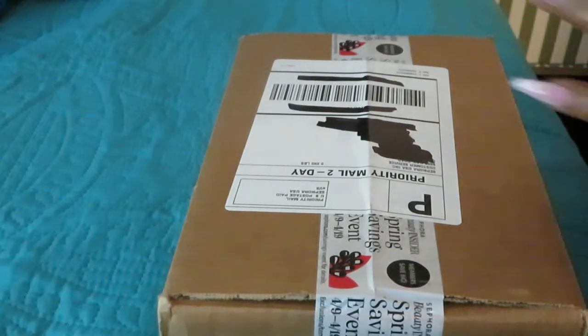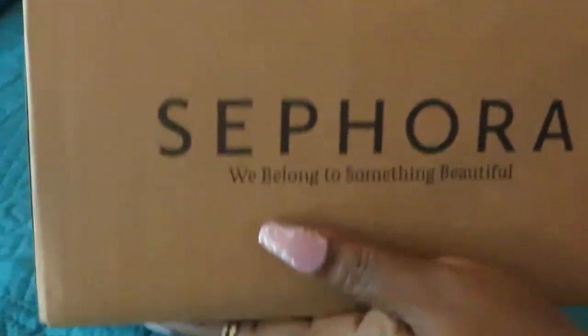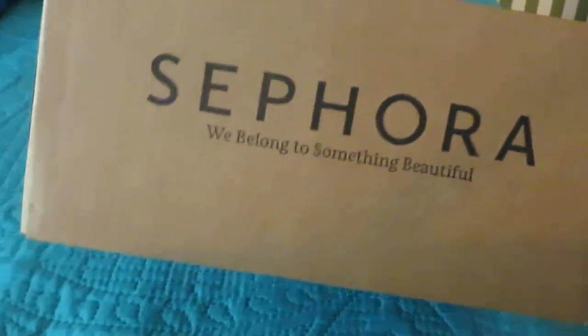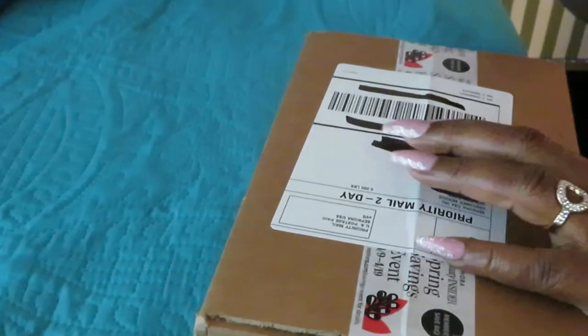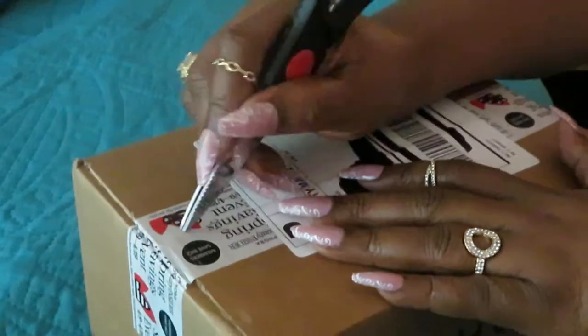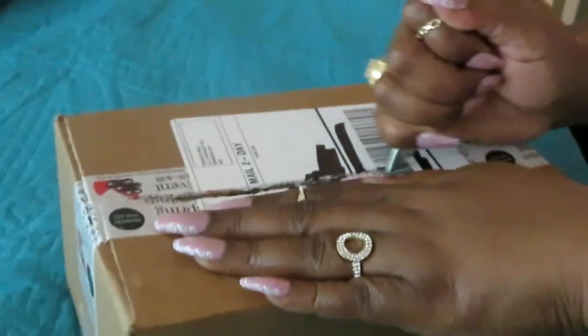Hey guys, it is Arika Misha coming to you again with another unboxing. And today we are doing one of my favorite makeup stores, Sephora. Yes, I love Sephora. I like also too, don't get me wrong. Whoever can give it to me at a discounted price, I like them. Sephora's been having a lot of good sales lately. So let's get into this box.